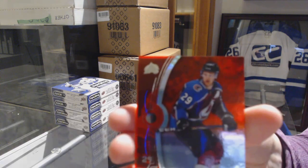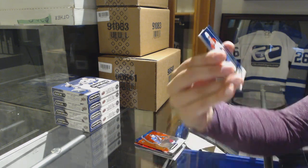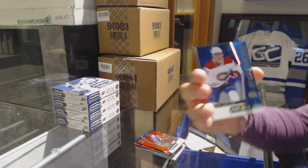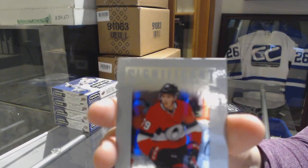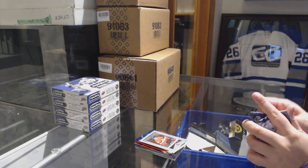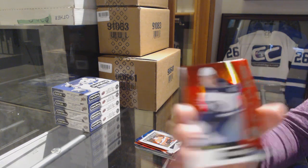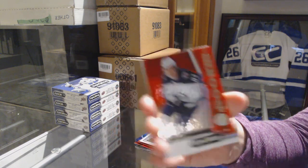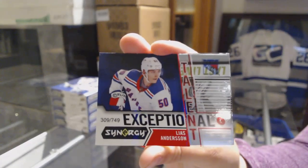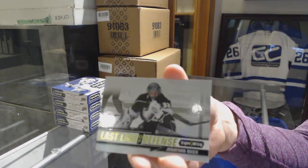We've got a red for the Avalanche, Nathan MacKinnon. We've got a blue rookie numbered to 799 for the Montreal Canadiens, Noah Juulsen. And a significant selection of Drake Batherson for the Ottawa Senators. Red of Sammy Niku for the Winnipeg Jets rookie. Exceptional talent numbered to 749 for the Rangers, Lias Andersson. And a last line of defense for the Kings, Jonathan Quick.